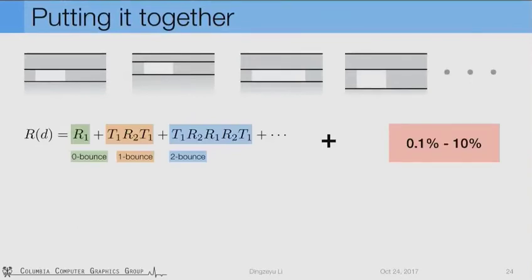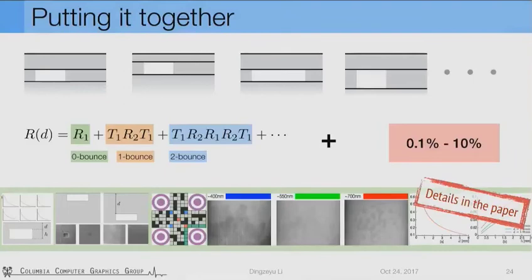Putting the pipeline together, given any multilayer configuration, we can compute the contrast efficiently and check if it's within the contrast threshold. In our paper, we discuss more on parameter optimization, error analysis, and layout design. If you're interested, I encourage you to read our paper.